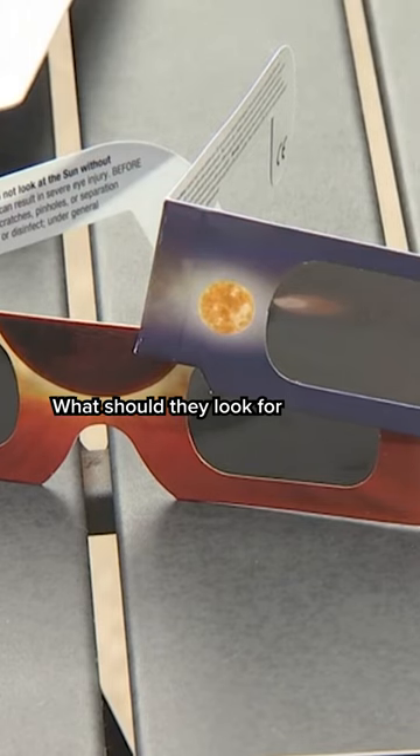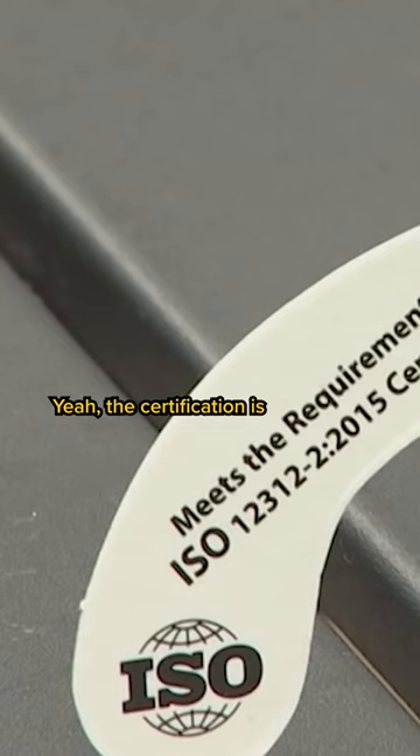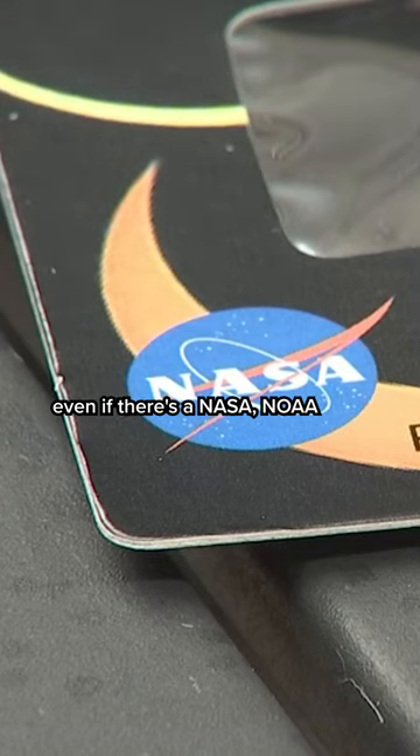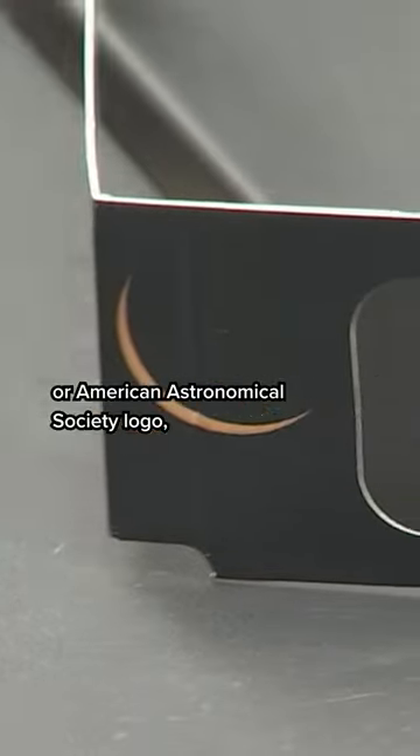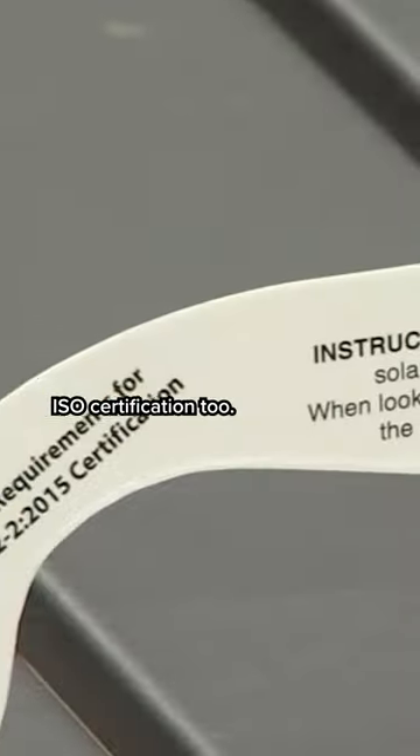What should they look for in a safer eclipse glass? The certification is ISO 12312-2. She says even if there's a NASA, NOAA, or American Astronomical Society logo, make sure to look for the ISO certification too.